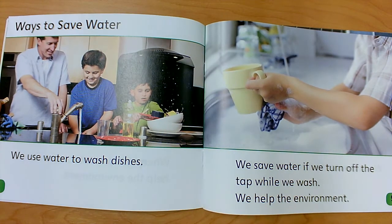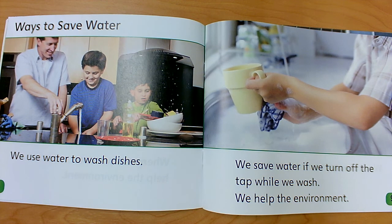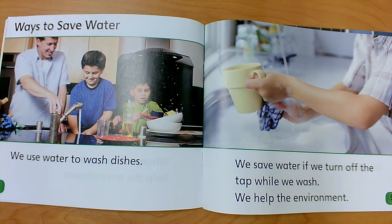Ways to save water. We use water to wash dishes. We save water if we turn off the tap while we wash. The tap is another word for the faucet. If you turn off the faucet when you are doing your dishes, you will save water and we will help the environment.